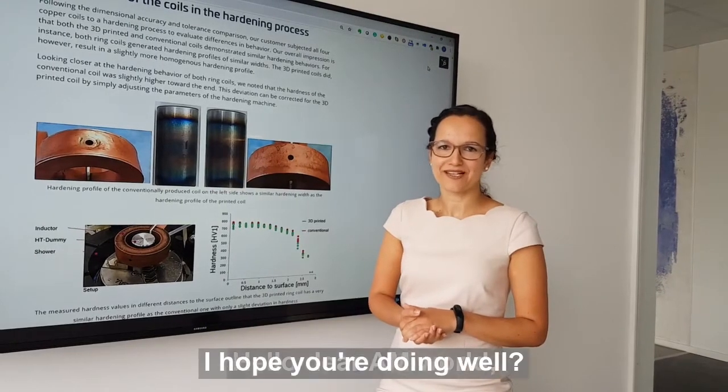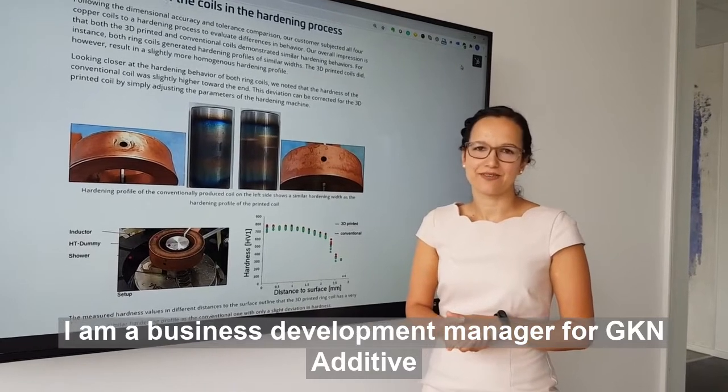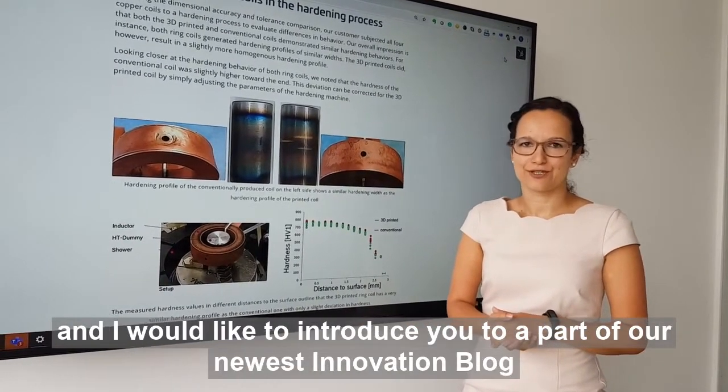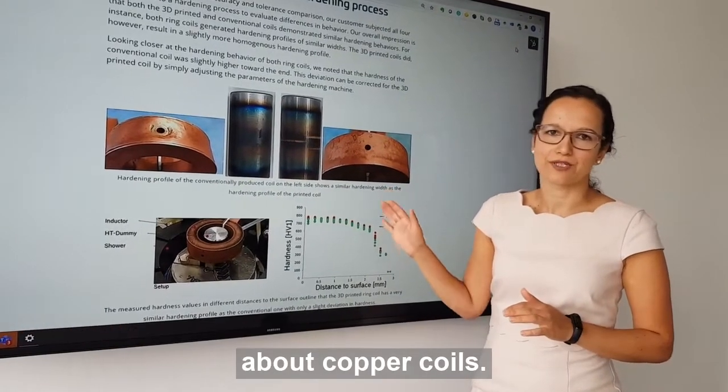Hello GIM world, I hope you are doing well. My name is Galina. I am a business development manager for GKN Editive and I would like to introduce you to part of our newest innovation blog about copper coils.